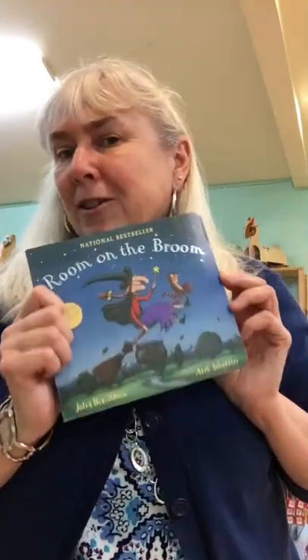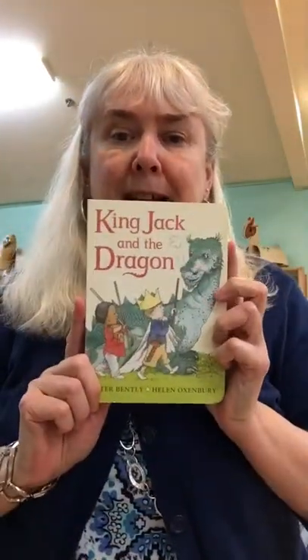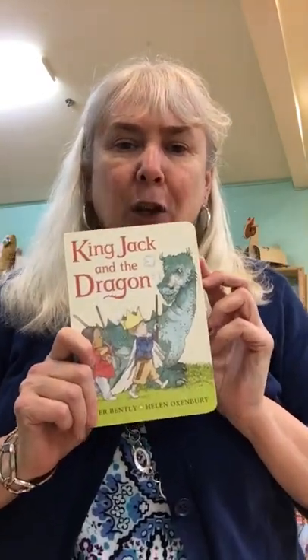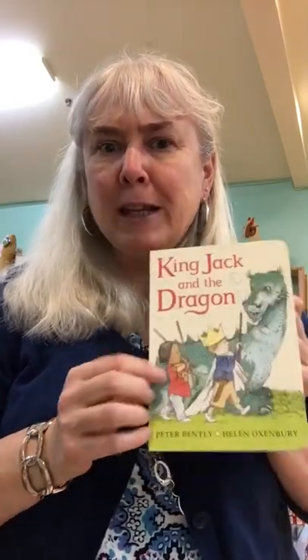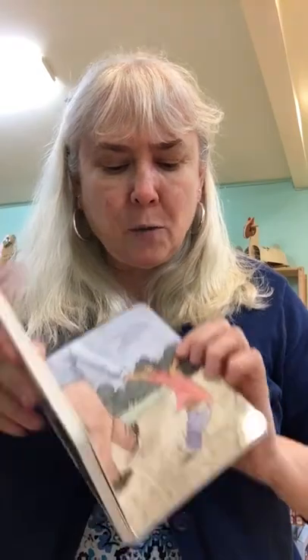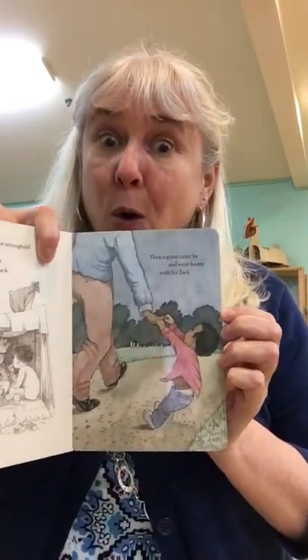So you've got to come in and check this one out. And speaking of dragons, there's King Jack and the Dragon. Lots of imagination with these kiddos in here, and they build forts. And one by one, giants come and they take one of the knights away — it's time to go home.